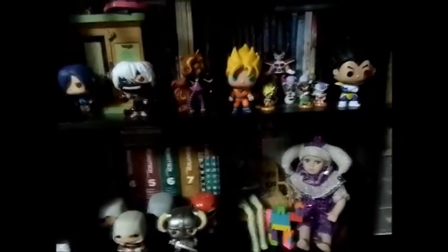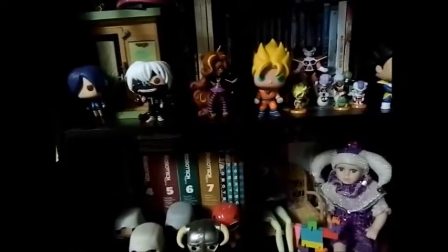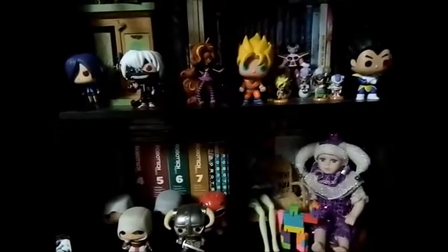Hey everyone! It's me, Natty. I'm back here. Today I'm going to be doing a video on what dolls I have at the end of 2015, as it was suggested to me in my Ask Me Anything video.